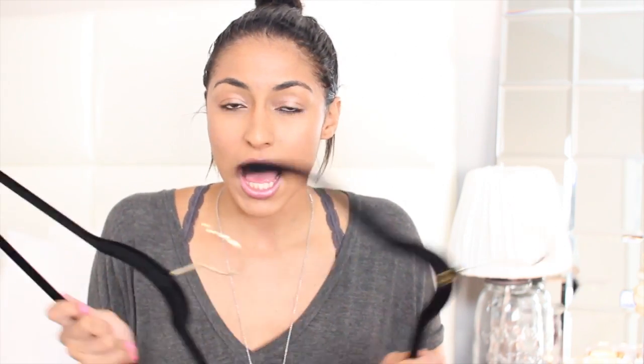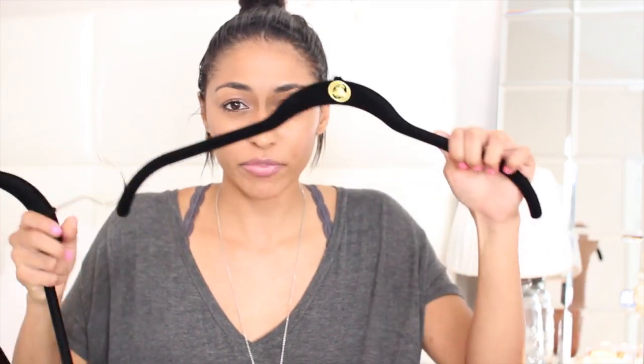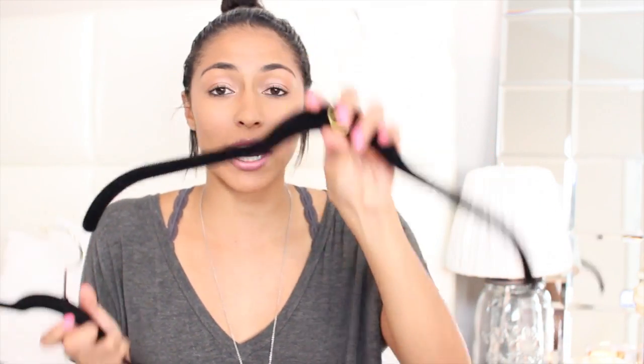My dad recommended huggable hangers and I love them. You can buy them in bulk from QVC, which has a ton of deals — you can get a really good deal. They come with shirt hangers, pant hangers, and little hooks. You can go for the cheaper option at Marshalls, but keep in mind they won't last and they'll break. Another place that has nice ones is Ikea — really nice wood hangers that are super cheap and sturdy because they're wood.